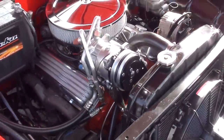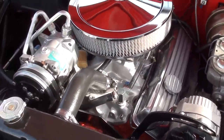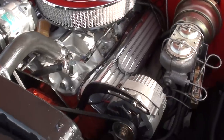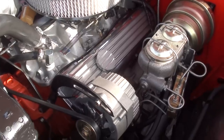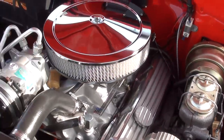This is a 350-cubic-inch motor with an Edelbrock four-barrel and Edelbrock aluminum intake. It does have the GM double hump heads. It's got the old-style Ram's horn exhaust manifolds on it. Power steering and power four-wheel disc brakes.